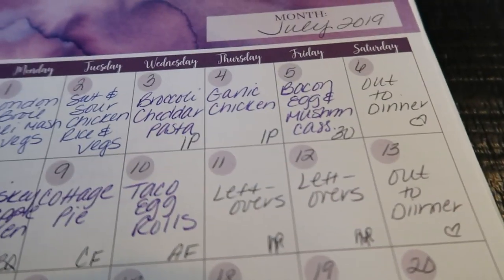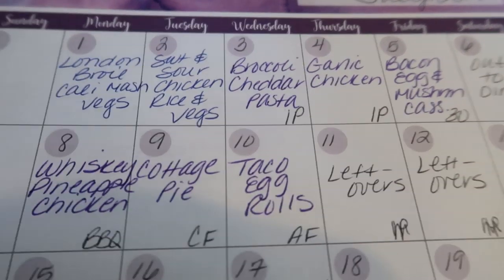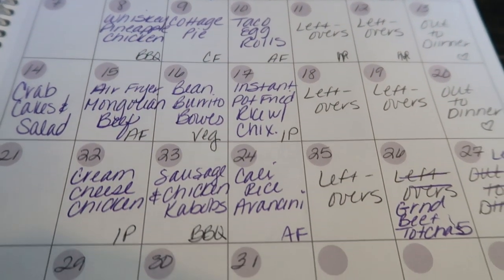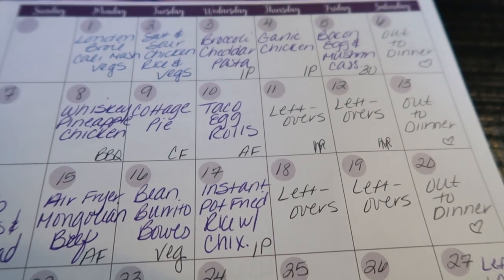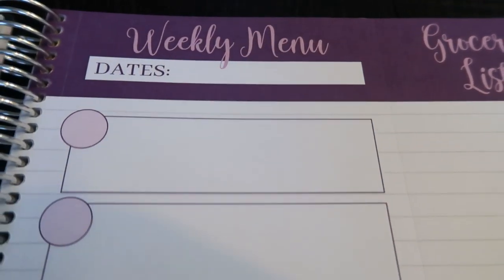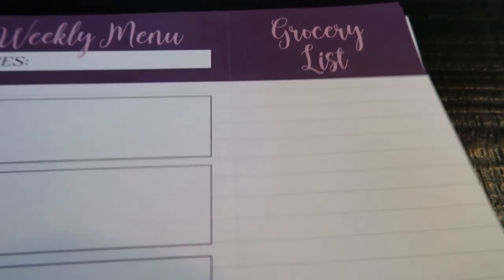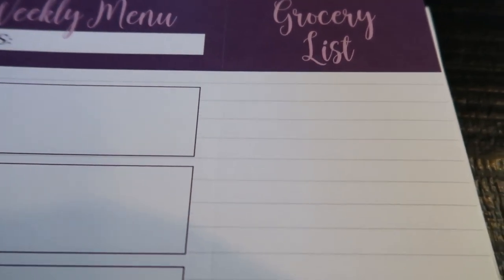Let's move into the meal plans tab. So for July, I list out what I'm planning on making for dinner each night so at a glance I can see what's on my menu, make sure I pull my meat out of the freezer, and that I have all the ingredients on hand. Then each week you have a weekly menu where you can list breakfast, lunch, and dinner. There's also a detachable grocery list to plan what you need to pick up from the store — I use it every single week.